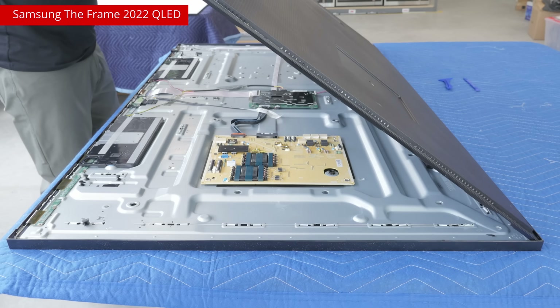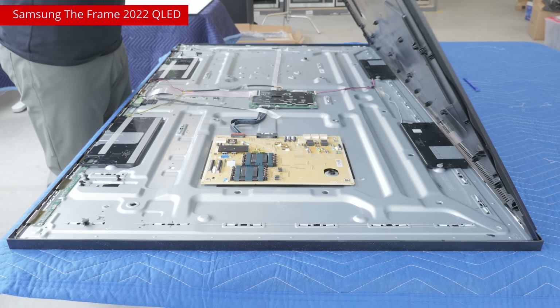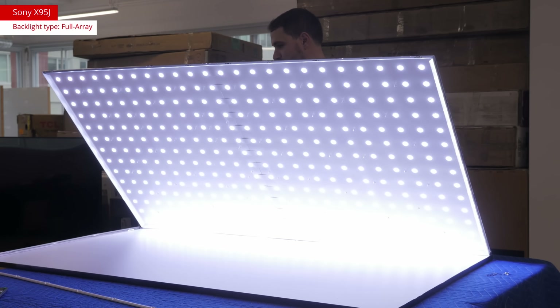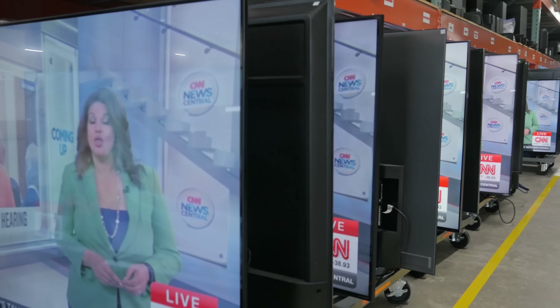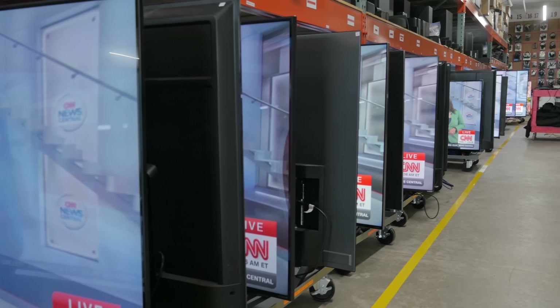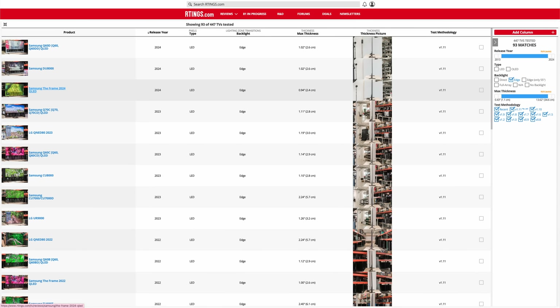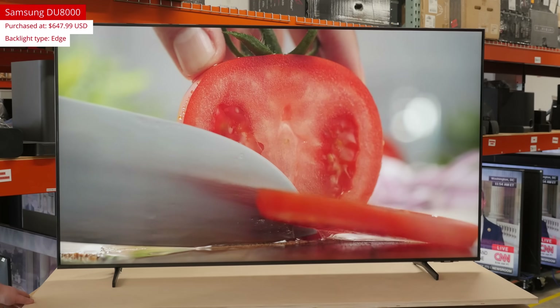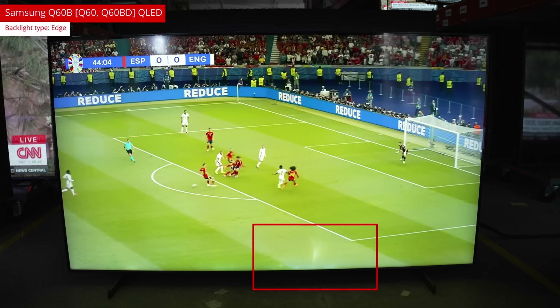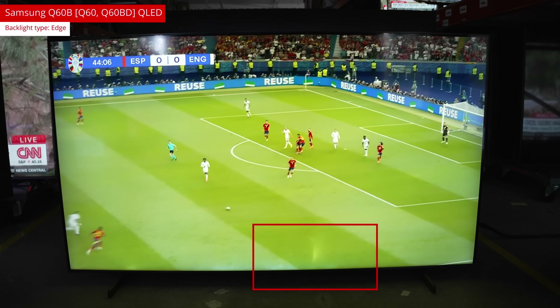So now that you know the how and the why, the next question is: what should you do? The results of our investigation conclude that edge-lit TVs are prone to failure earlier than other LED designs, like full-array local dimming or direct-lit. These issues are brand agnostic — many models across a variety of brands use edge lighting systems. We haven't tested every single one, but we have tested over 90 in our 10-plus years of testing TVs. But if you already own an edge-lit model and haven't spotted any uniformity issues like Rorschach-looking shadows or permanent streaks of light, there are still things you can do to delay those failures.